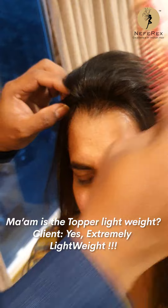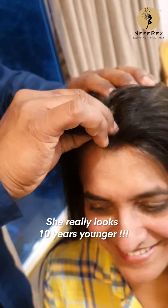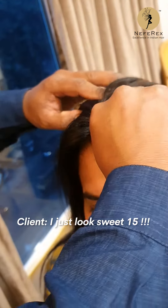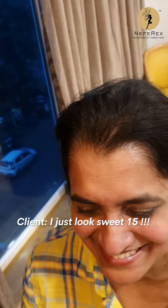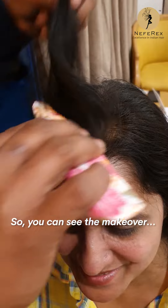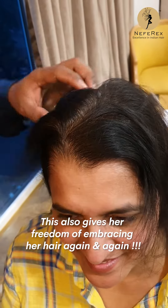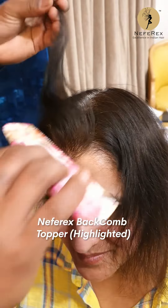The topper is lightweight and makes her look at least 10 years younger — she already looks young! You can see the makeover this gives her, and it also gives her the freedom of not touching up her hair again and again.